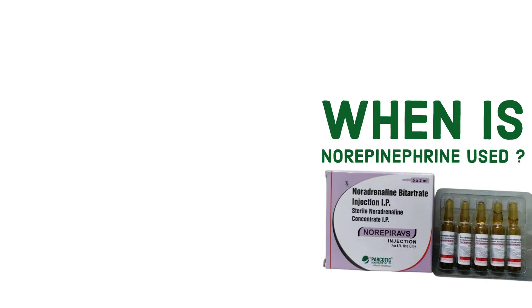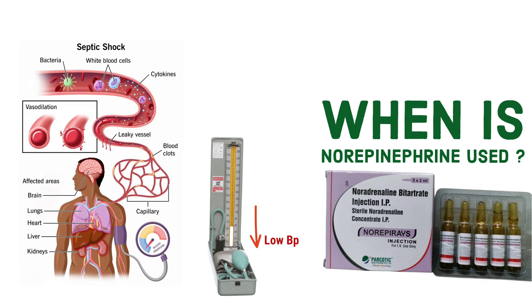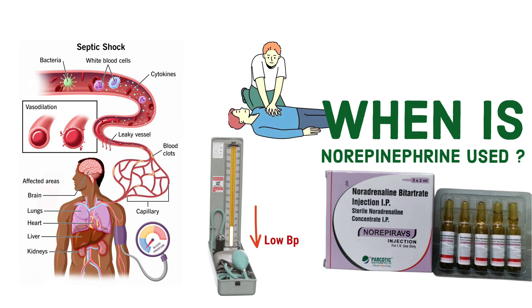When is norepinephrine used? Doctors use this drug in life-threatening emergencies such as severe low blood pressure — hypotension. If blood pressure drops too much, the blood can't send enough oxygen to vital organs. Septic shock occurs when an infection spreads throughout the body, causing dangerously low blood pressure. It's also used for cardiac arrest support: after restarting the heart, norepinephrine can help stabilize blood circulation.